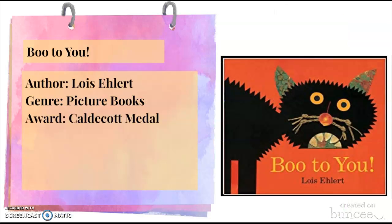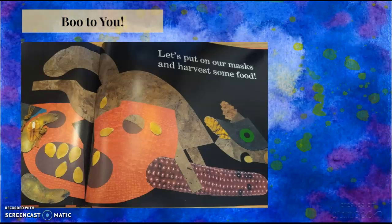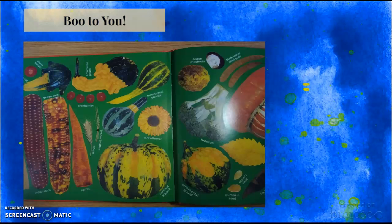Another book that I read is called Boo to You. It is a picture book written by Lewis Elhurt, an award-winning author of the Caldecott Medal. It is a book about mice being afraid of a black cat. I love this book because of its construction paper pictures and it could easily be used for a fall lesson.